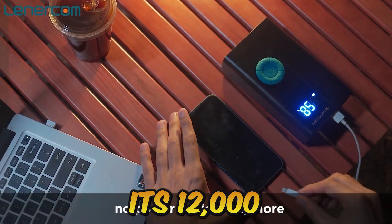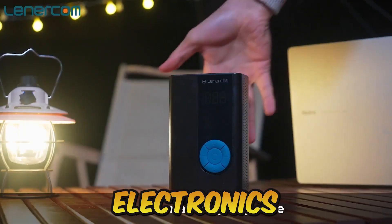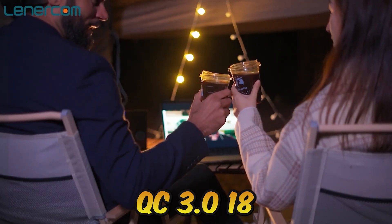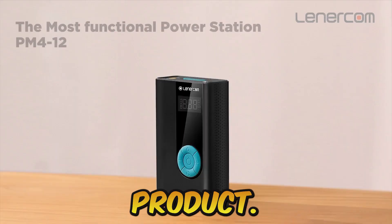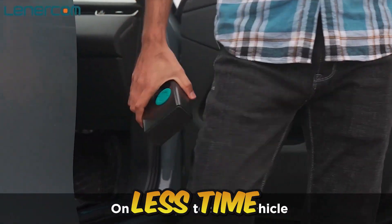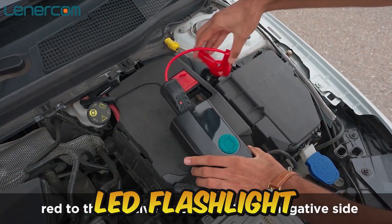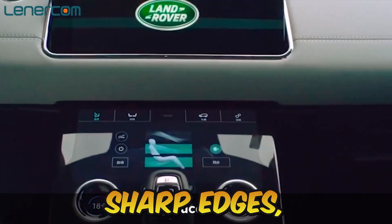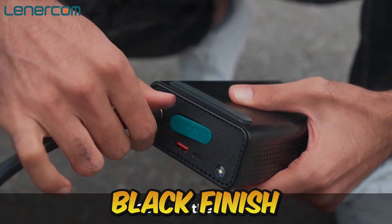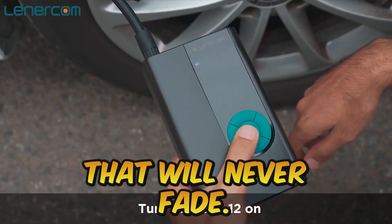Thanks to its 12,000 mAh battery, it has enough power to recharge your electronics. With the USB outlet supporting QC 3.0 at 18W, you can charge your devices more quickly than with conventional charging techniques. It also has a 3-mode LED flashlight inside. Sharp edges, non-skid rubber surfaces, a matte black finish, and an anti-scratch function combine to create a design that will never fade.